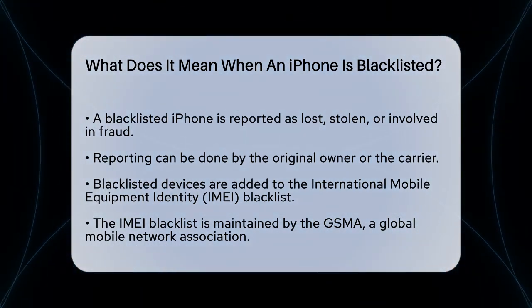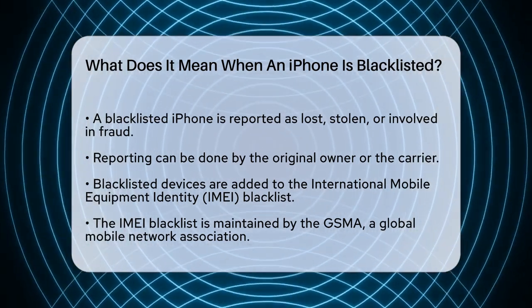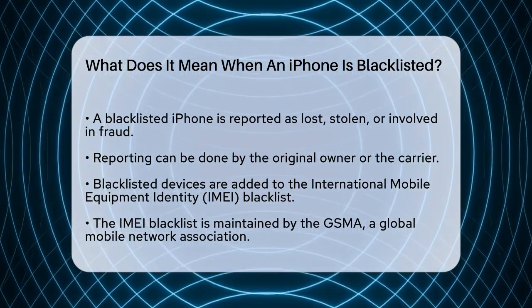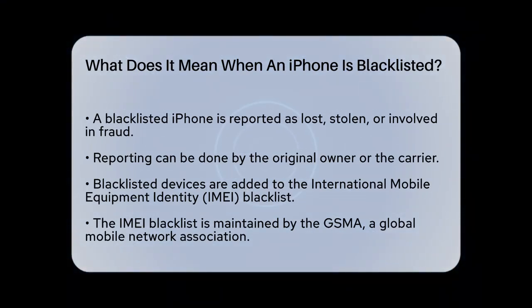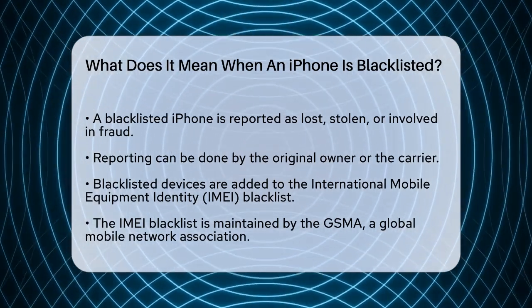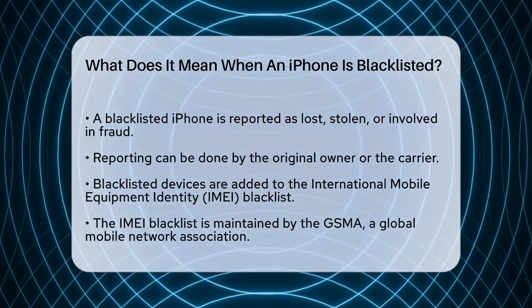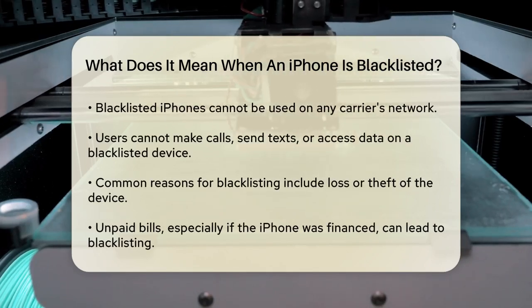This reporting can be done by the original owner or the carrier. Once an iPhone is blacklisted, it gets added to a database called the International Mobile Equipment Identity blacklist. This IMEI blacklist is maintained by the GSMA, a global association of mobile network operators. Being on this list means the iPhone can no longer be used on any carrier's network.